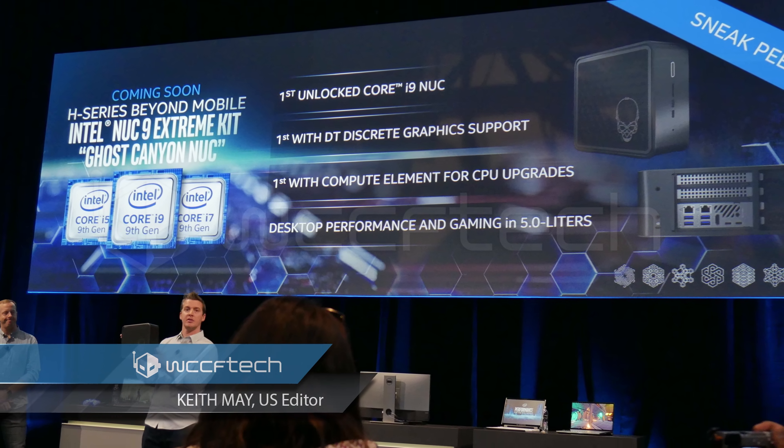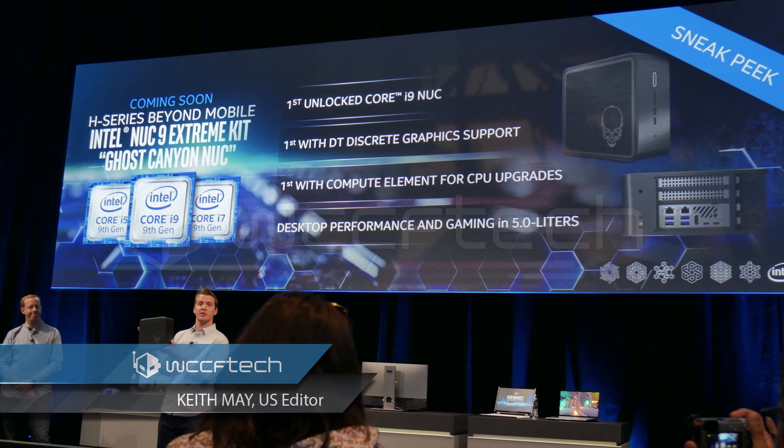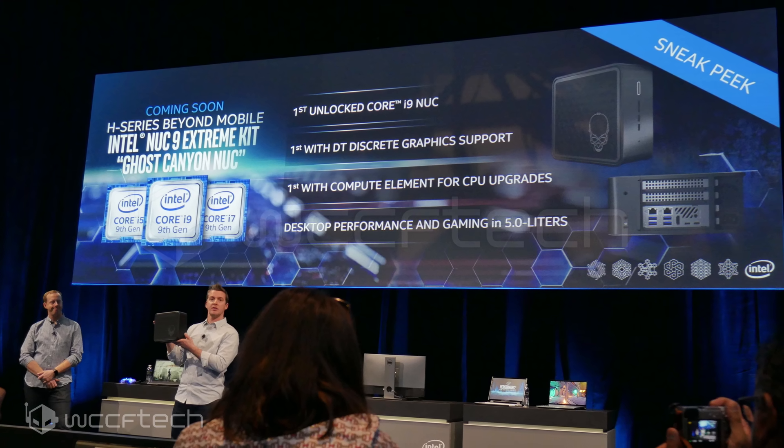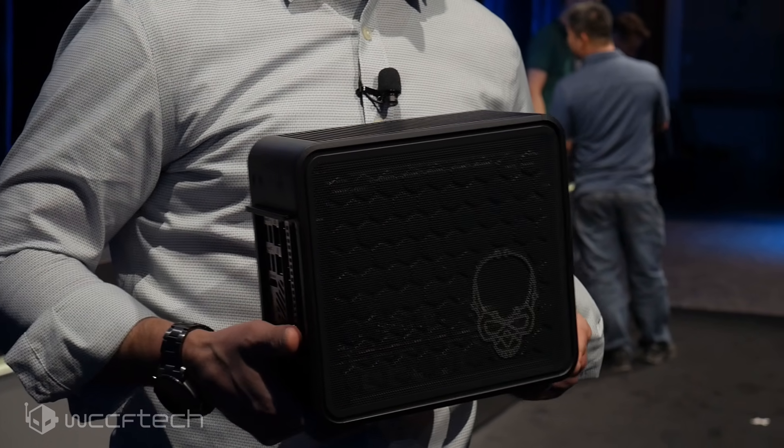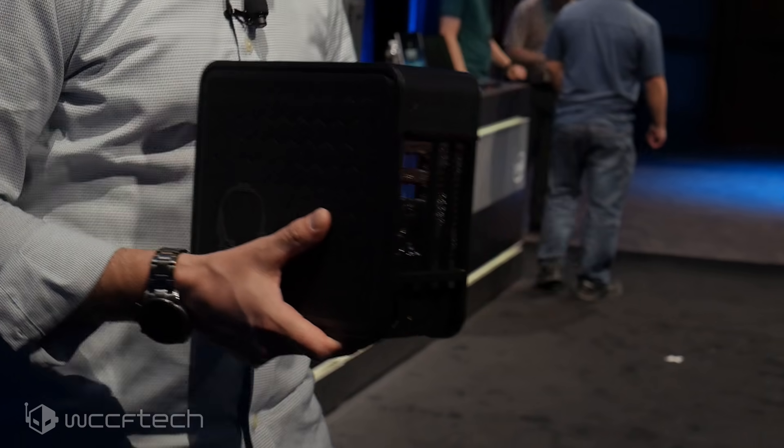CES 2020 is just getting wound up and Intel is hot out of the gate with sneak peeks galore, including their 10th generation Comet Lake H series high performance mobile parts. But we're here today to look at something that has been seen before but is now officially known as the Intel NUC9 Extreme Kit, or more commonly referred to as the Ghost Canyon NUC.